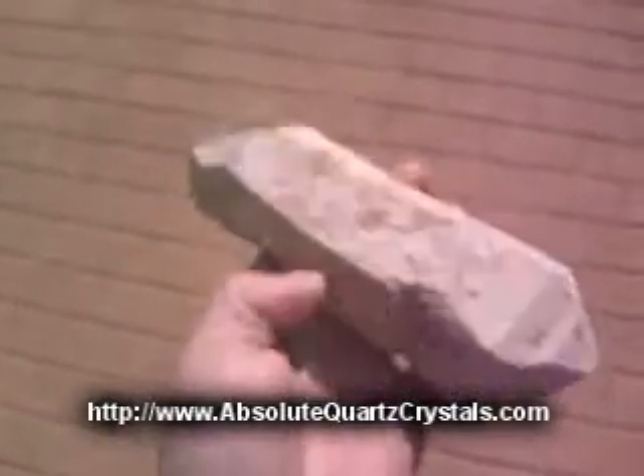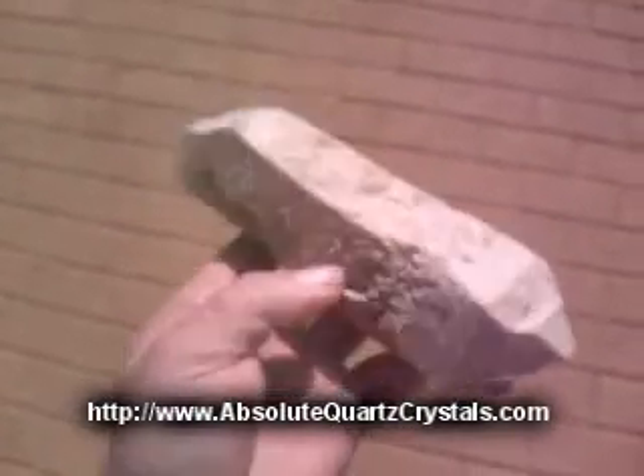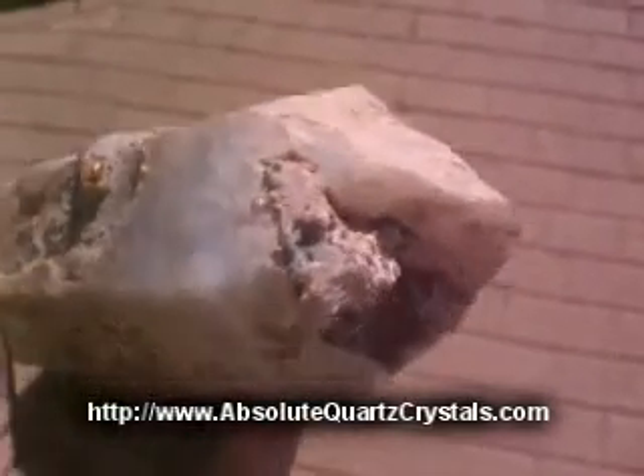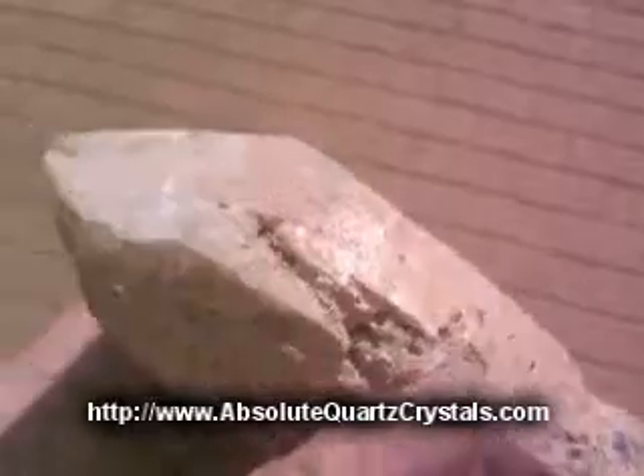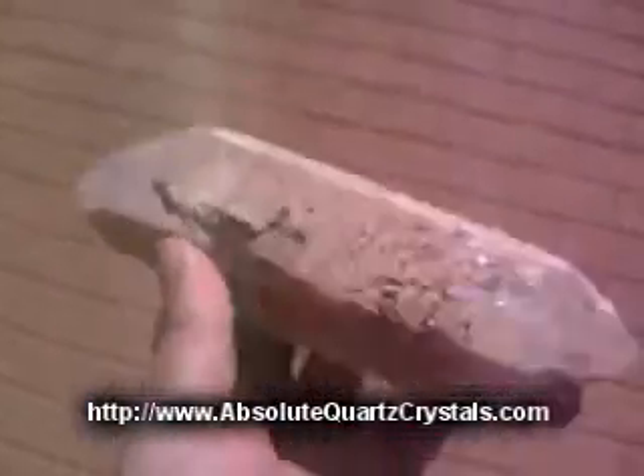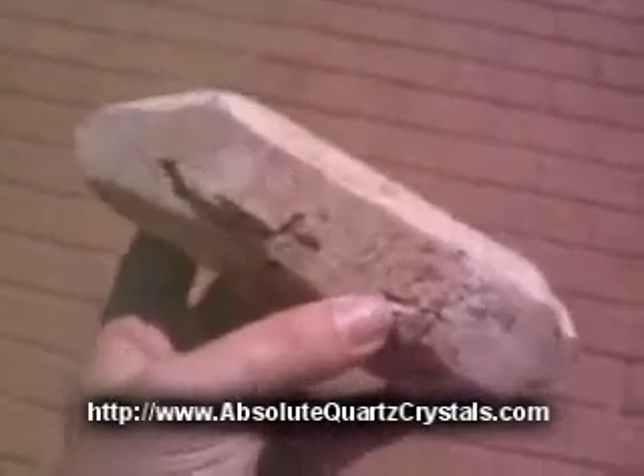This fascinating crystal comes from the Karabib area in Namibia, and it has what appears to be an embedded octahedral fluorite crystal in it. I won't say for certain that is fluorite, but there is definitely another crystal embedded in it, and it's covered in calcite. An absolutely stunning piece.